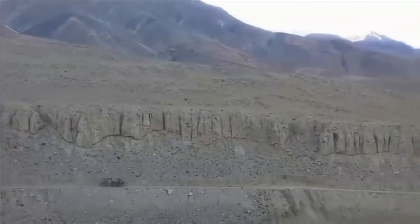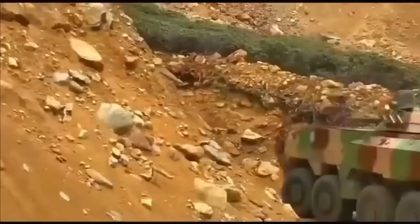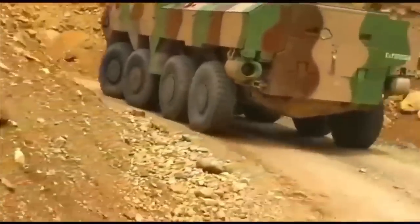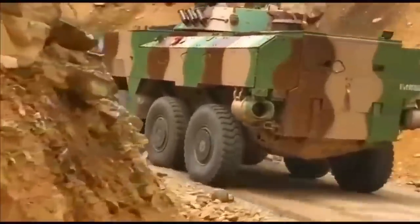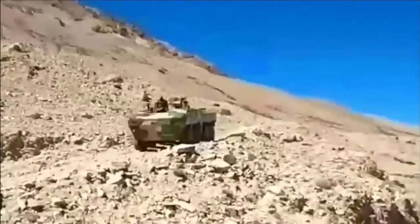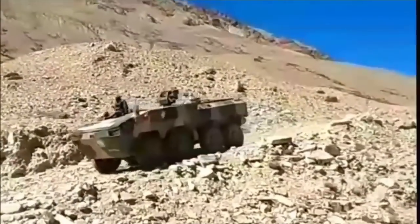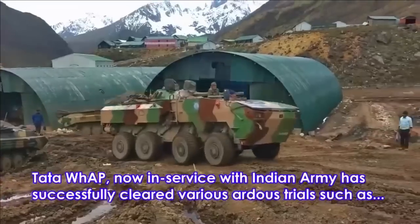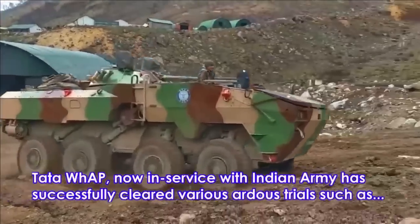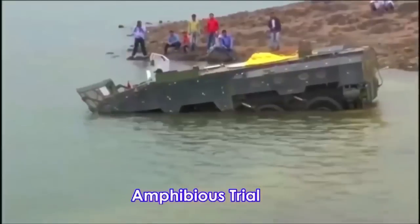The two front wheels are steerable, and all 8 wheels are of run-flat type that can be centrally inflated or deflated like a modern luxury SUV. For rough terrains, the tires can be deflated, but for highway operation they can be pumped up to normal levels of air pressure. The vehicle has 4 axles, and the front axle is steerable, which significantly reduces the turning radius of the vehicle.